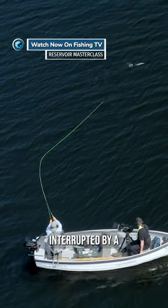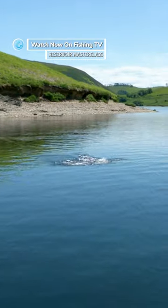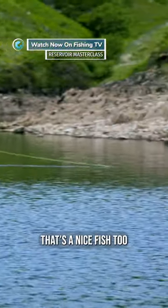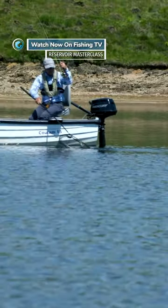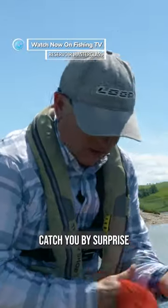Interrupted by a charging rainbow! Nice fish too. Beetle well planted — caught it by surprise, that one.